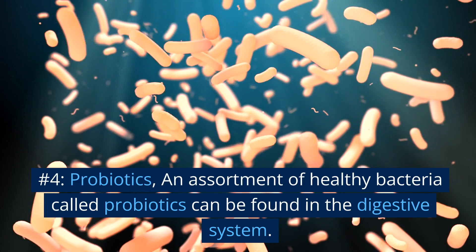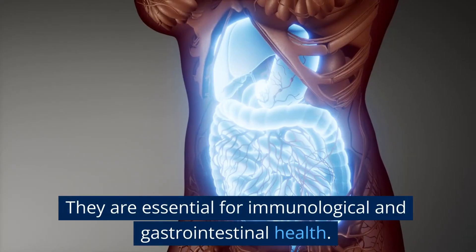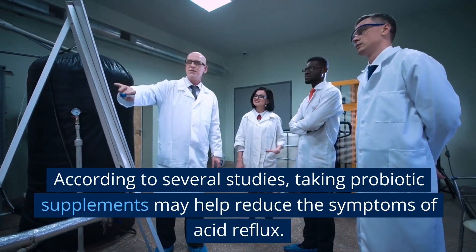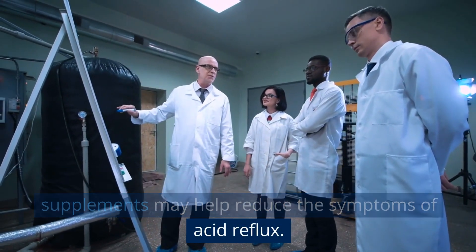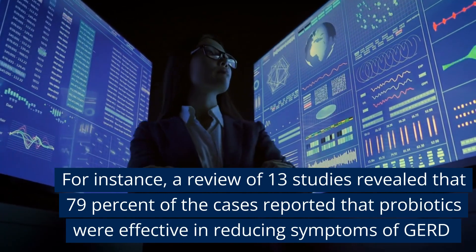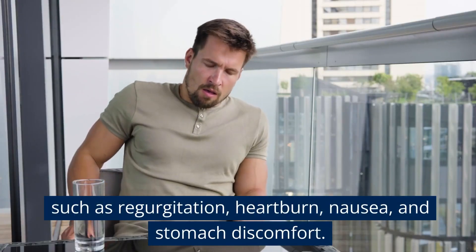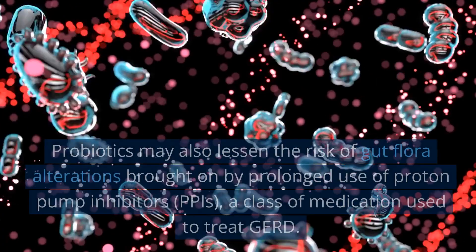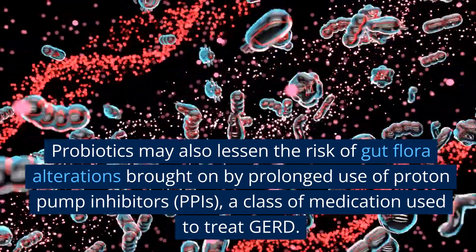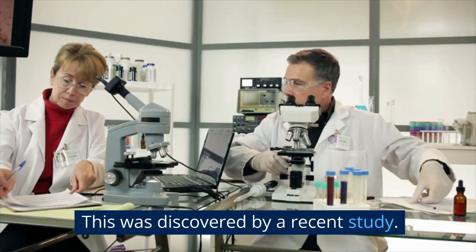Number 4: Probiotics. An assortment of healthy bacteria called probiotics can be found in the digestive system. They are essential for immunological and gastrointestinal health. According to several studies, taking probiotic supplements may help reduce the symptoms of acid reflux. A review of 13 studies revealed that 79% of cases reported that probiotics were effective in reducing symptoms of GERD such as regurgitation, heartburn, nausea, and stomach discomfort. Probiotics may also lessen the risk of gut flora alterations brought on by prolonged use of proton pump inhibitors, PPIs, a class of medication used to treat GERD.